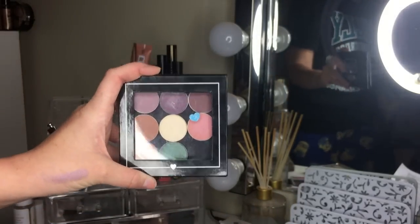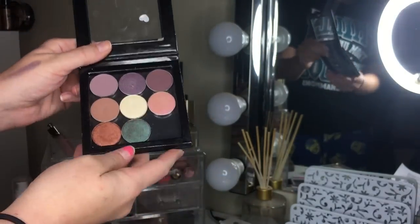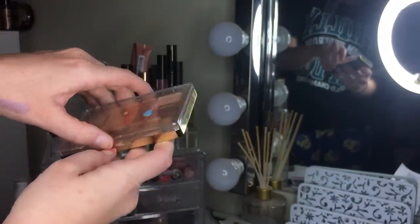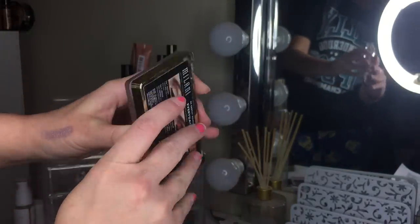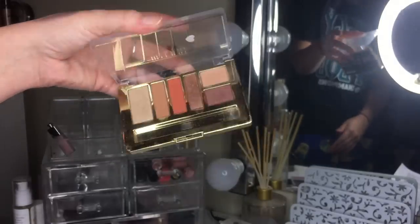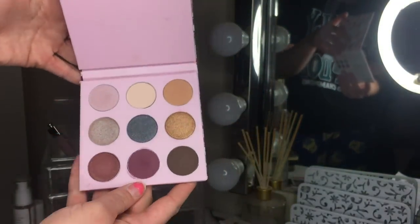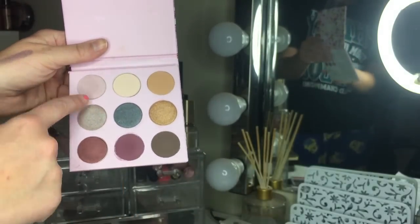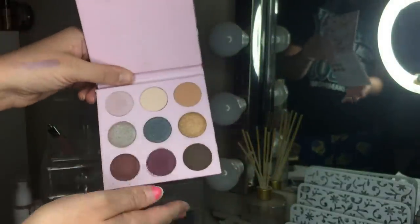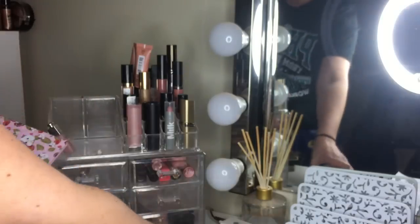Keeping all the single eyeshadows — nice to have unique ones and more wearable ones together. Also keeping the Milani Everyday Eyes in Earthy Elements — great for travel and warm looks. Unfortunately, getting rid of the Winky Lux Kitten Palette — I didn't like the shades on my eyes and kept having to reach into other palettes. I'll see if my little sister wants it.